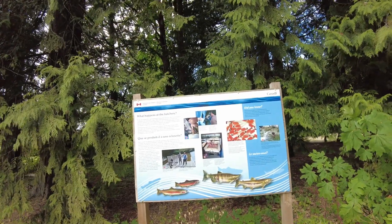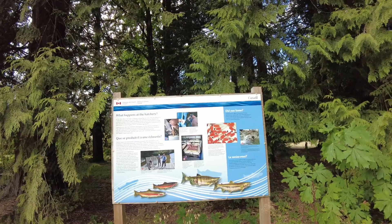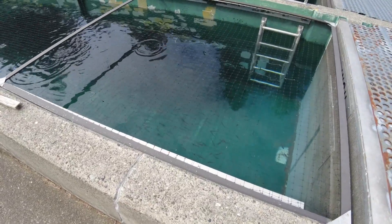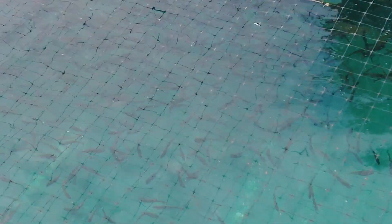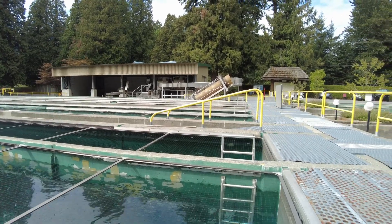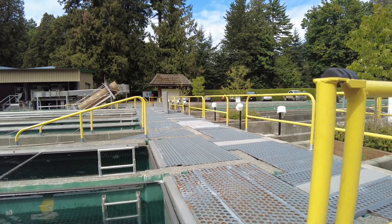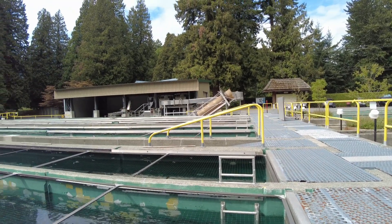What happens at the hatchery? In the wild, salmon face many challenges during their life cycle. Hatcheries are designed to enhance salmon populations by improving the survival of salmon eggs and fry. Here are some little fish in this one here. This area is blocked off for staff only, so you can't really go in there, but you can still see the little troughs full of small fish. On the other side there seems to be some kind of machinery.